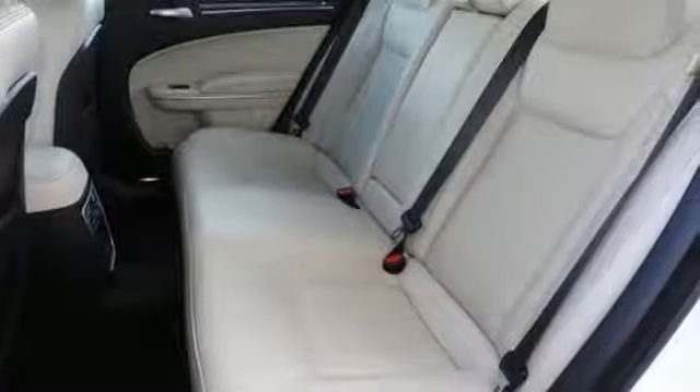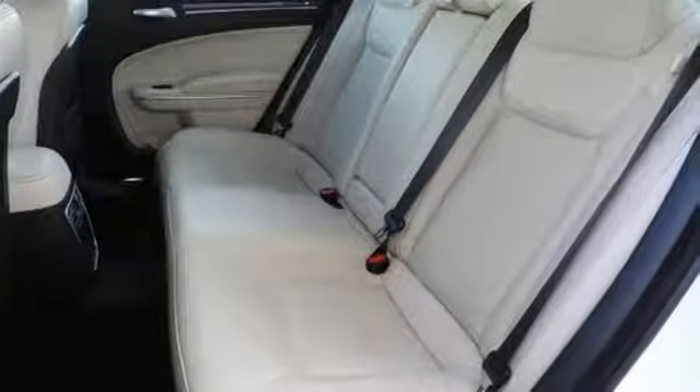Ride in complete comfort with power-heated leather seats and dual-zone climate control. And ride with confidence with all-speed traction control and a Parkview rear backup camera.